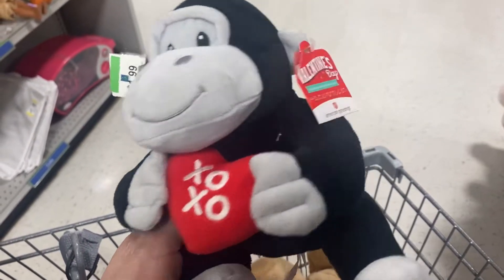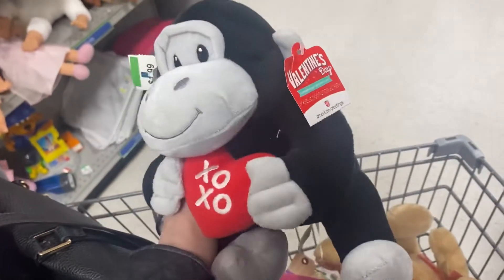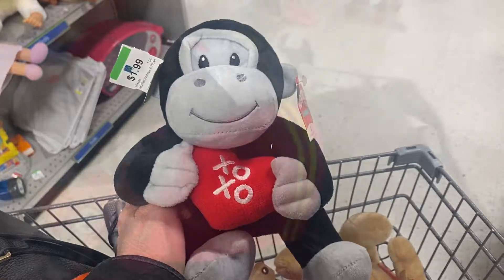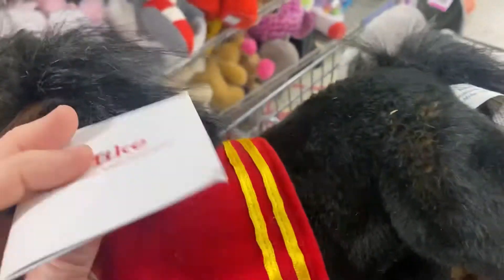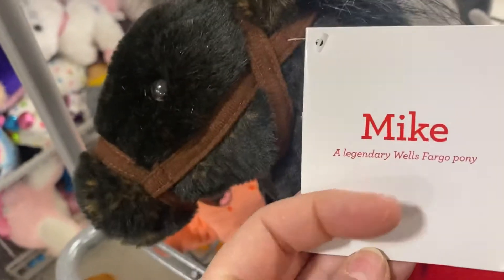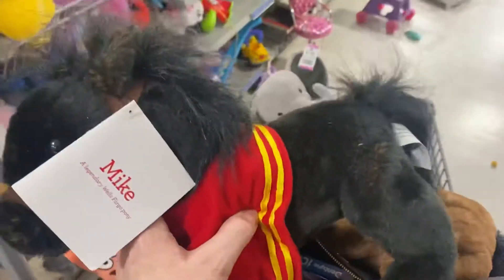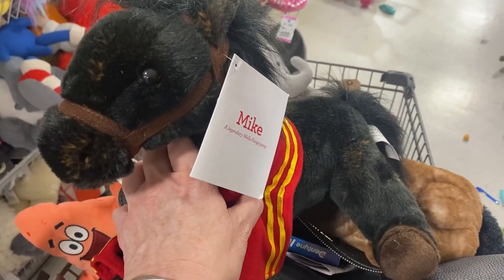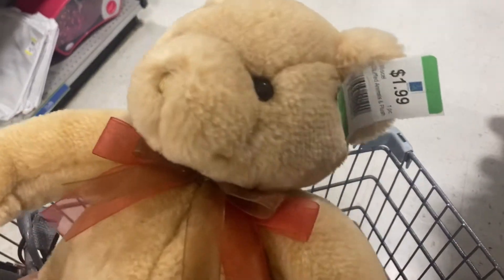Oh, he's a cutie — he's a little gorilla, and that is an American Greetings card stuffy. And this one's pretty — this one's really pretty. This is a Wells Fargo stuffed animal, a horse. Again, probably too big for a shoebox, but he was pretty and brand new. Oh, this one makes me smile — it's a very pretty teddy bear.